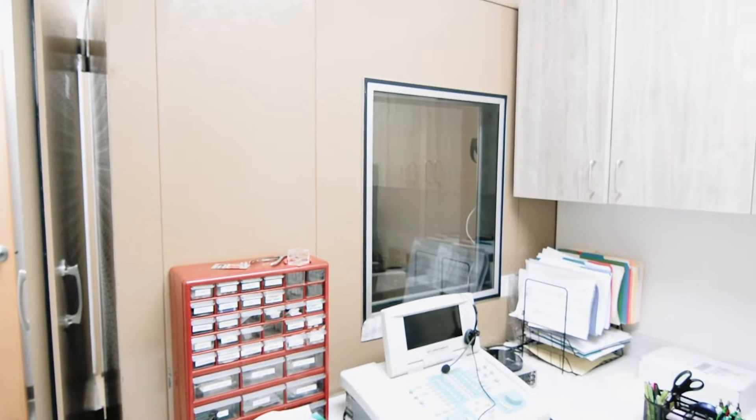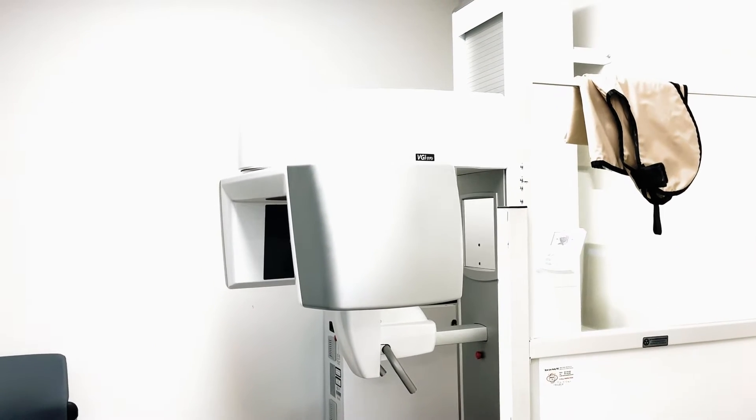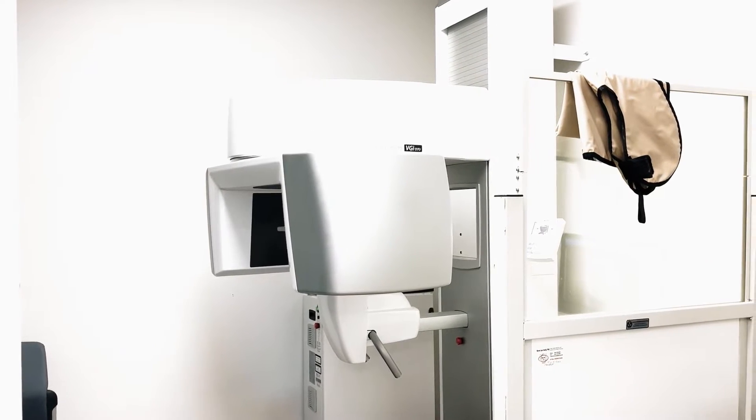We have an audiology booth and a great audiologist working for us, and those services are on site. The other thing that's great about this office is we have a new room for our CT scanner, so now patients can have state-of-the-art sinus scans done in the office, basically same day in our new facility.